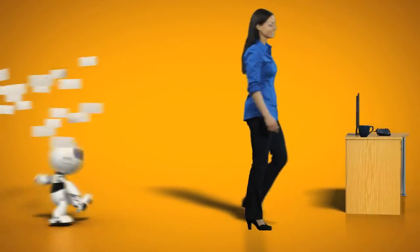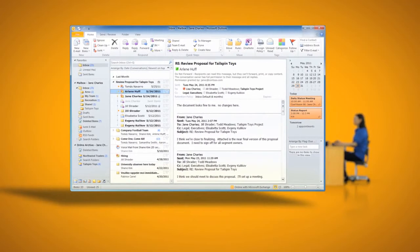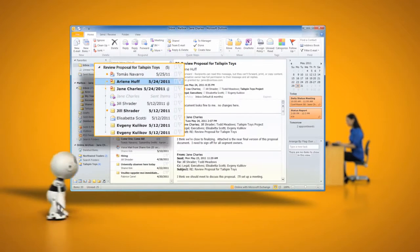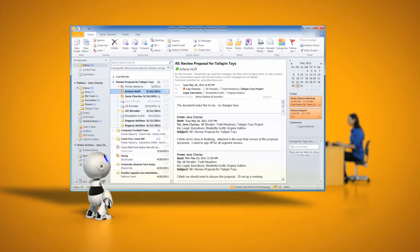Jane gets a lot of email — literally hundreds a day. Exchange helps her make sense of it all with features like Conversation View. All emails that are part of the same chain can be grouped together, letting Jane spend less time organizing and more time getting things done.